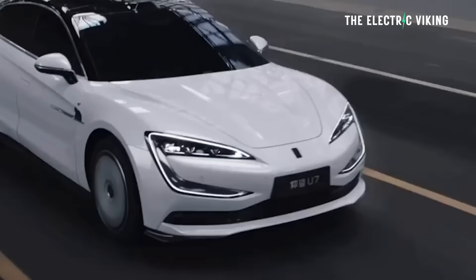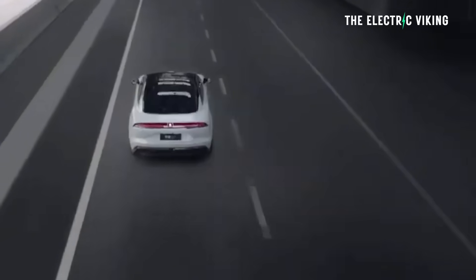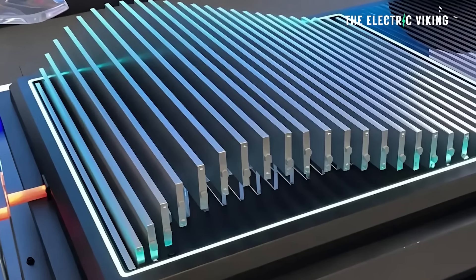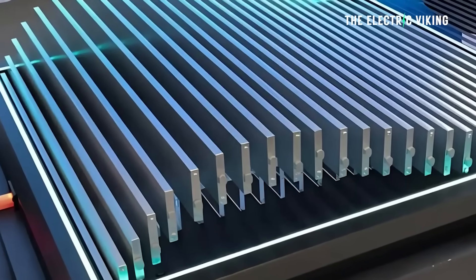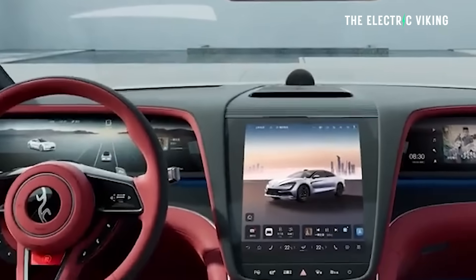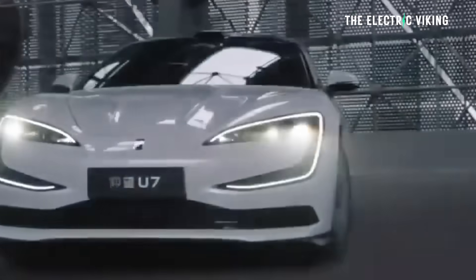So they've increased the range by 10%. You can't really increase range of a car without making changes, and it's got the same battery and the same wheels. So this does appear that BYD have begun rolling out the new Blade Battery version 2. I can't 100% confirm that, but it does look like that is the case, because that's a pretty big range increase.